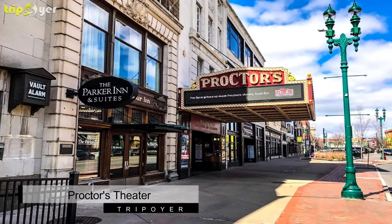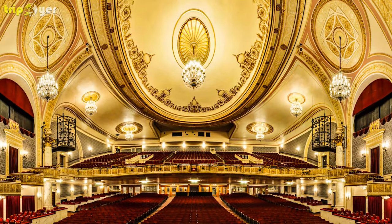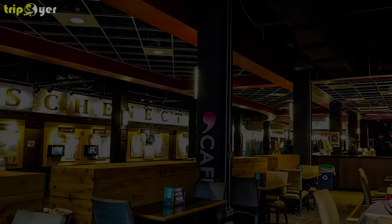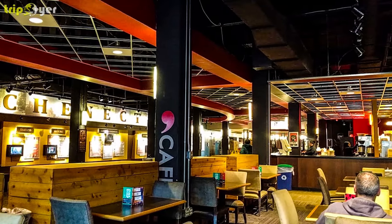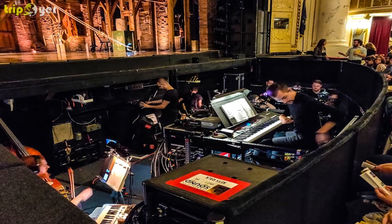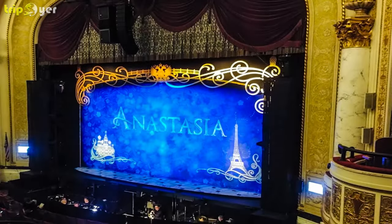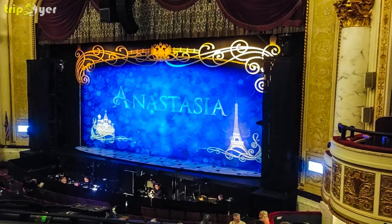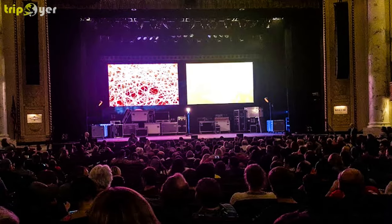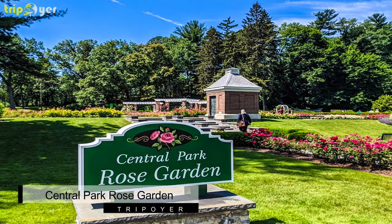Number one: Proctor's Theater. Proctor's Theater is one of the most popular tourist destinations in Schenectady. It is a must-visit for all tourists who are fond of art and drama. The theater hosts a wide array of dramas at a time and tourists have the complete liberty to choose one. Most of the shows they host are blockbusters and huge crowd pullers. Proctor's Theater is sometimes also considered the nerve center of New York's art and culture.